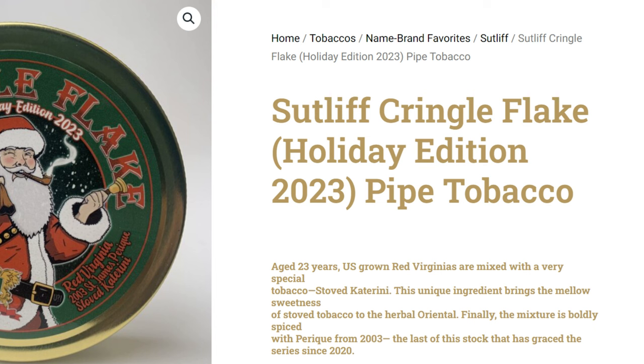I'm not going to tobaccoreviews.com because they don't have this up yet. So on the back of the tin it says: aged 23 years. US-grown Red Virginias are mixed with a very special tobacco, Stove Caterini. This unique ingredient brings the mellow sweetness of Stove Tobacco to the Herbal Oriental. Finally, the mixture is boldly spiced with Perique from 2003 — the last of this stock that has graced the series since 2020.